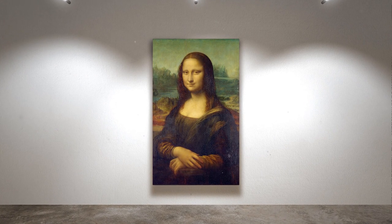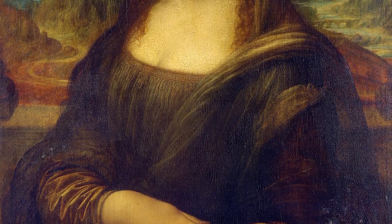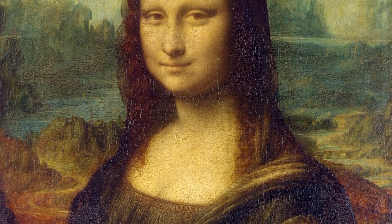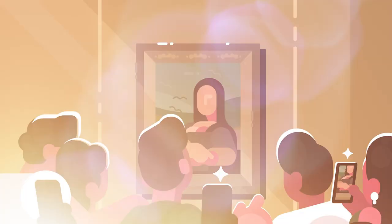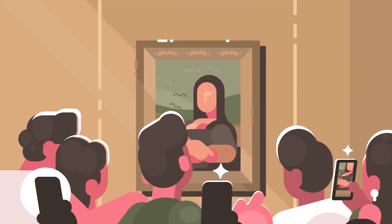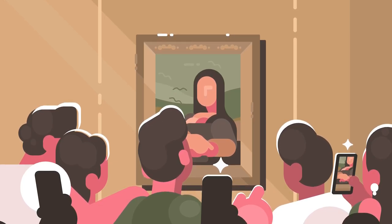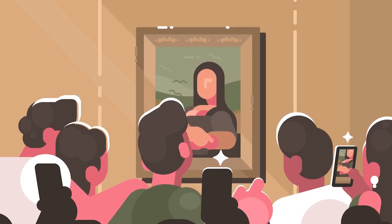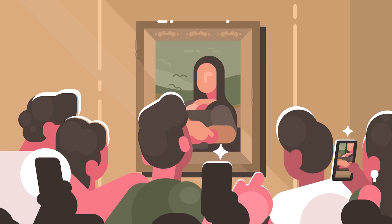By using these techniques, Leonardo da Vinci created a portrait that is both realistic and idealized, both human and divine. He captured the personality and mood of Lisa, but also transcended her individuality and made her a symbol of beauty and grace. He created a painting that is not just a representation of reality, but a reflection of his own vision. The Mona Lisa has influenced countless artists and admirers throughout history. It has inspired many copies, variations, interpretations, and tributes from all over the world.